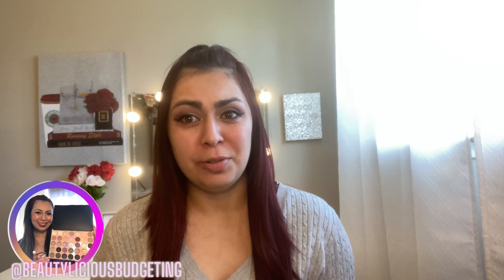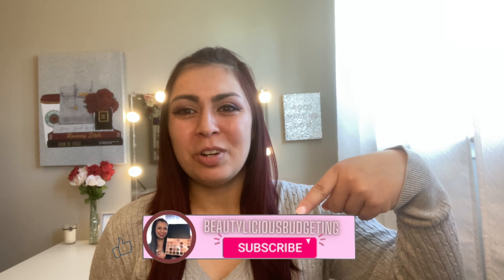Today we're going to be trying out what's supposed to be the most full coverage foundation and concealer. So I'm really excited to try that out. And if you're new here, welcome. I focus on content such as beauty, lifestyle, and how to save money. So if you're interested, please hit the subscribe button down below.